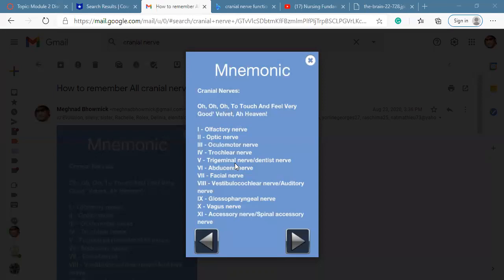Number five is the trigeminal nerve — the 'touch' in the mnemonic. It is both motor and sensory by nature. The sensory portion helps the face and supplies the mouth, while the motor portion supplies the muscles of mastication. On the NCLEX board, especially the NCLEX RN board, a common question asks which nerve helps with mastication or chewing — the answer is trigeminal, number five.